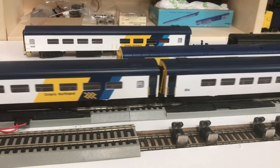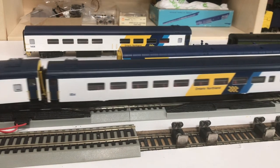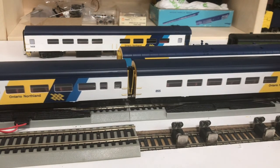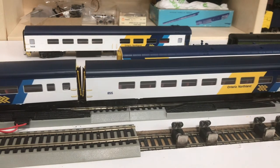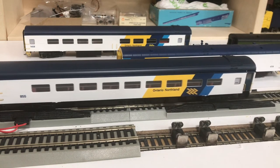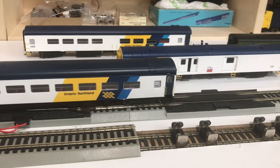Also on the track are cars 854 and 855. I am unfortunately missing car 856 in my collection, but I'm always looking for it. And as mentioned before, car number 857 was not part of this manufactured run.